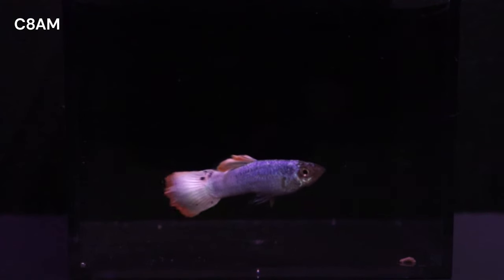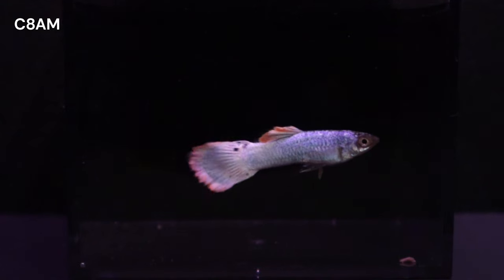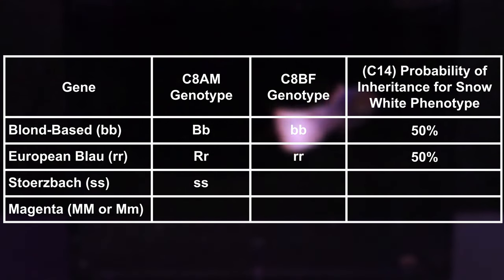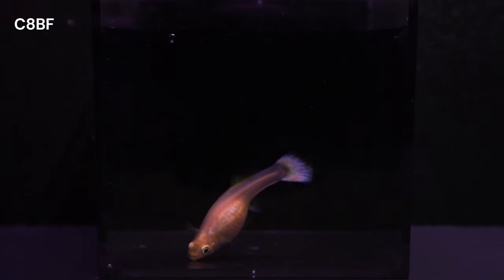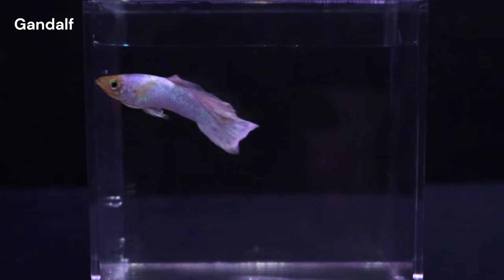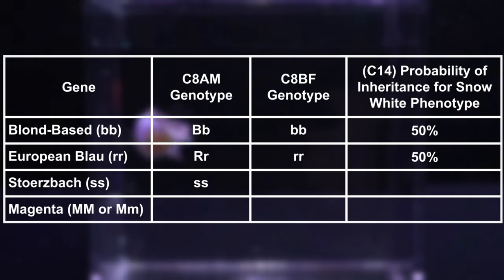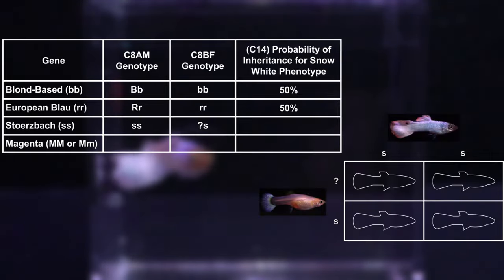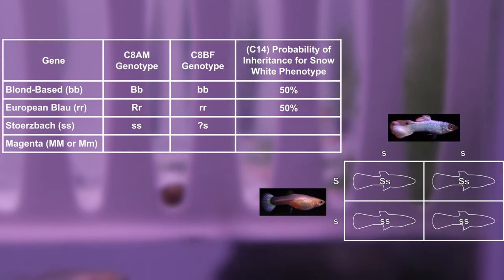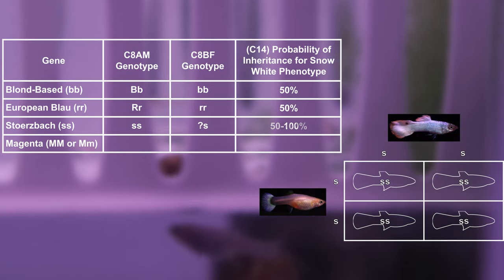Next, let's consider Storzbach. I am quite confident our male is expressing Storzbach, indicating a homozygous genotype. Personally, I can't visually tell if the female is expressing Storzbach or not. But having inherited a recessive allele from Gandalf, she has a 50% chance of being homozygous for it. So we can expect 50% of the offspring expressing Storzbach if the female is heterozygous, and 100% if the female is homozygous.